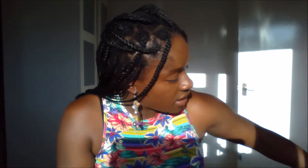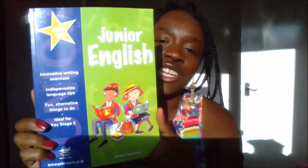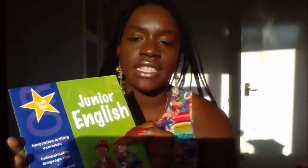For literacy, we are going to be using the Junior English book. This is from Galore Park — a company that sells books to independent schools. If it's good enough for independent schools, it's good enough for my home school as well. I really like these books, actually.